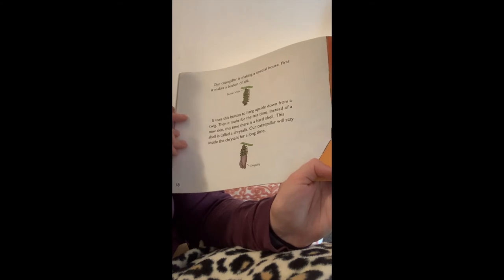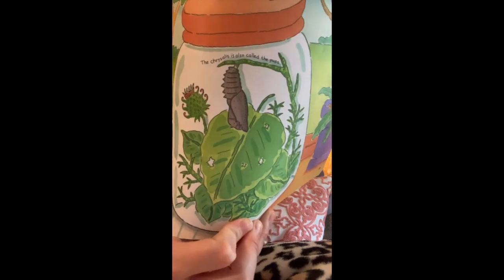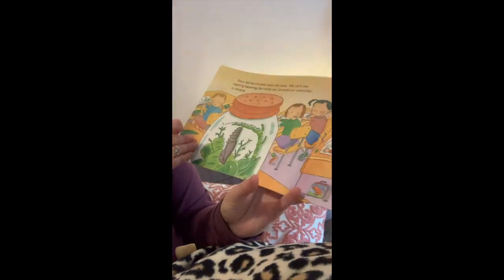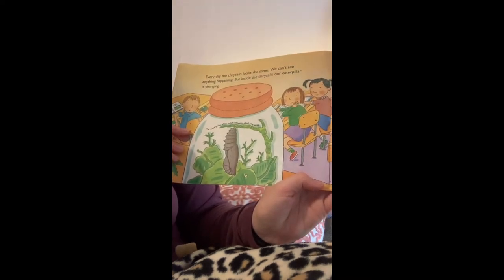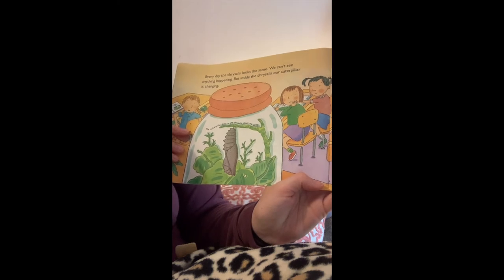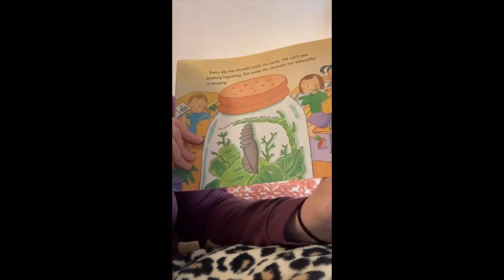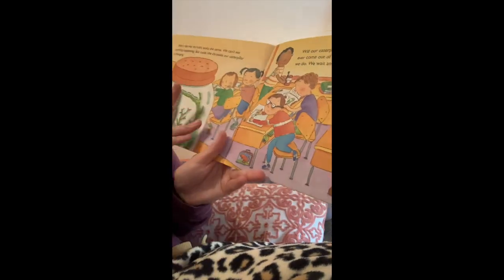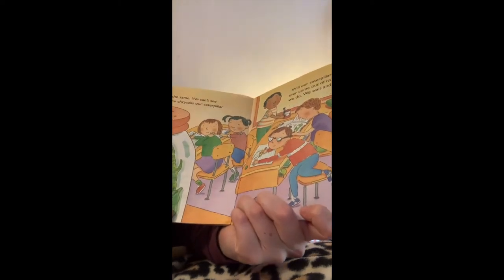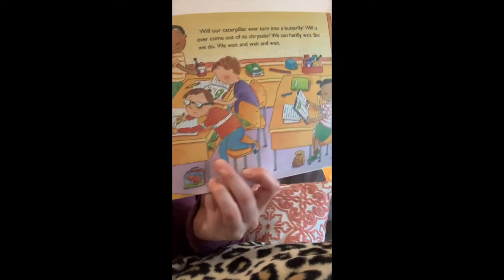Our caterpillar will stay inside the chrysalis for a long time. Another name for the chrysalis is a pupa. Each day the chrysalis looks the same. We can't see anything happening, but inside the chrysalis our caterpillar is changing. The caterpillar stays in the chrysalis about one week. Will our caterpillar ever turn into a butterfly? Will it ever come out of its chrysalis? We can hardly wait, but we do. We wait and we wait.